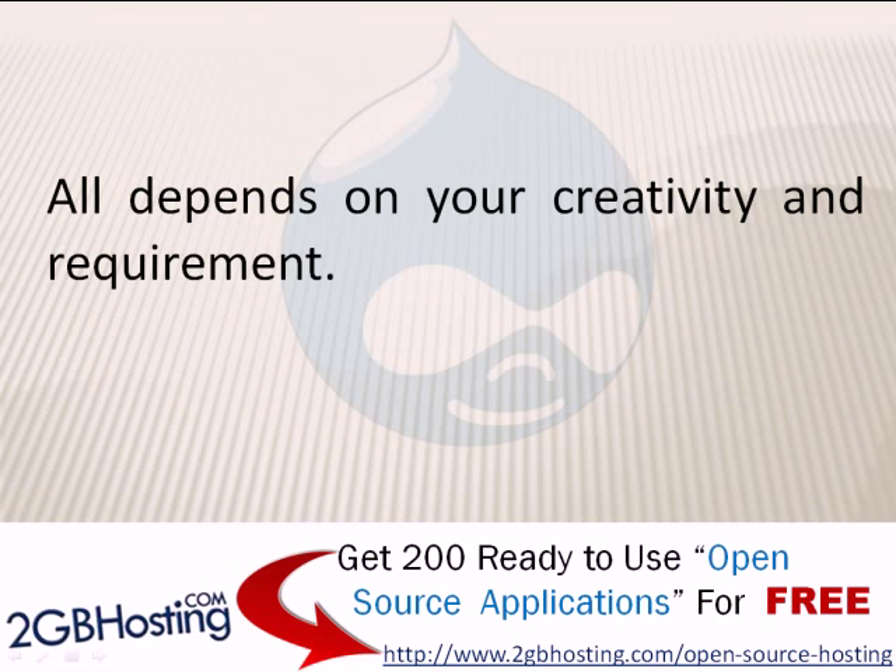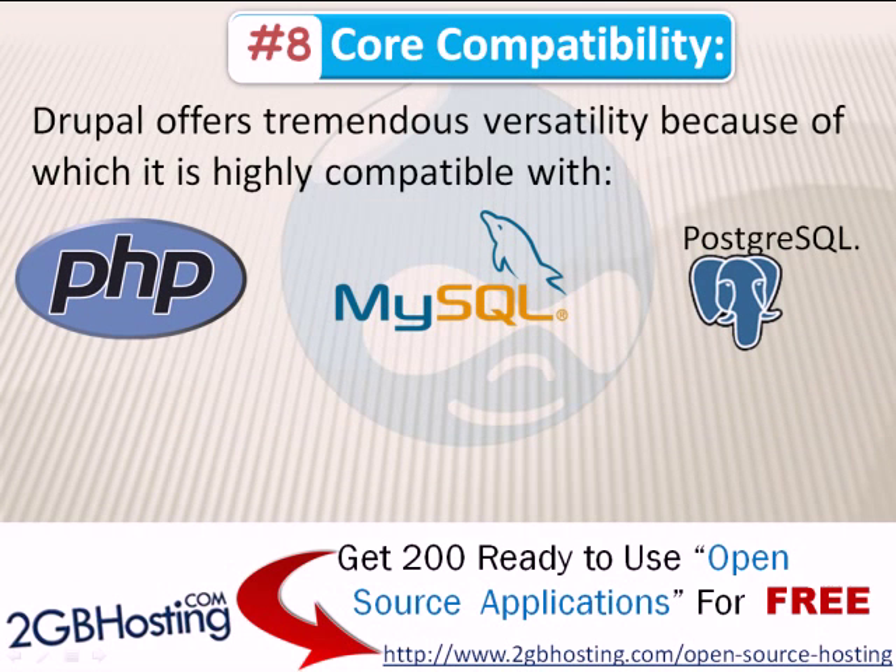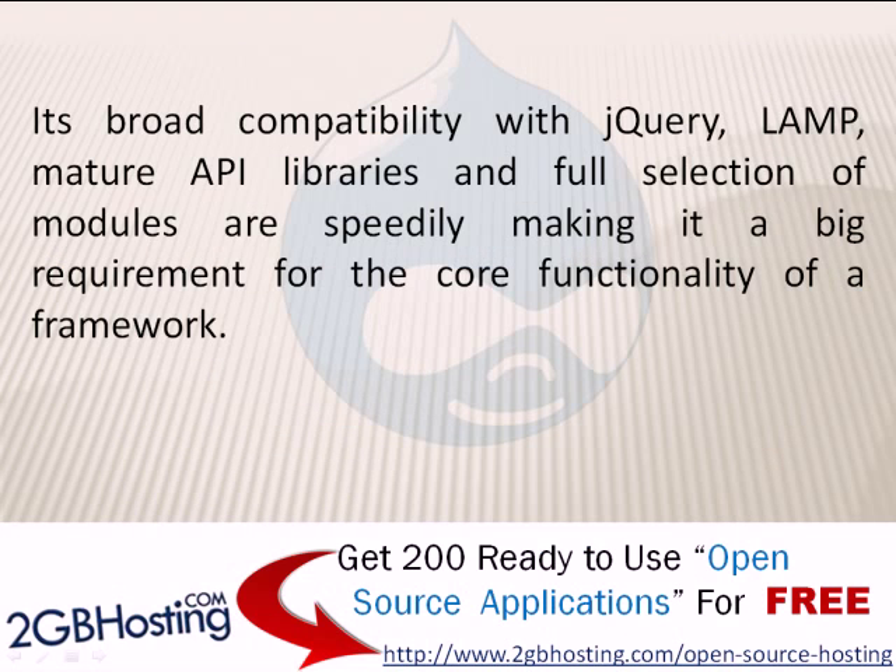Number 8: Core Compatibility. Drupal offers tremendous versatility, making it highly compatible with PHP, MySQL, and PostgreSQL. Its broad compatibility with jQuery, LAMP, mature API libraries, and a full collection of modules are rapidly making it a major requirement for the core functionality of modern web frameworks.